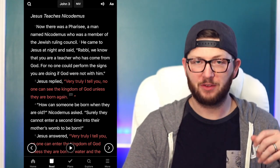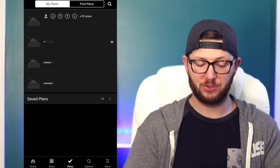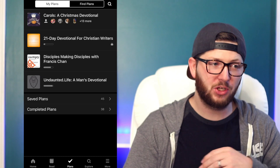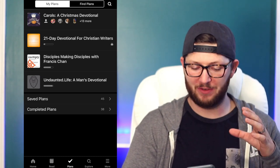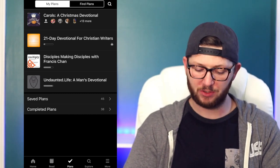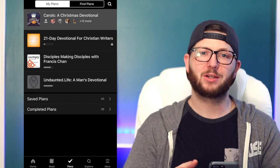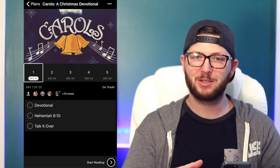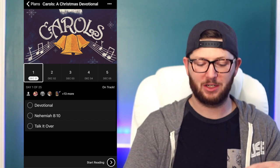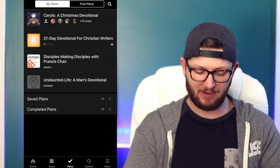One of my favorite features of the YouVersion Bible app is this next tab called Plans. Plans are basically like devotionals, and there are thousands of them covering a huge array of topics, Bible passages, and different scriptures. A new feature they just rolled out is group devotionals. The top one here is a Christmas devotional I'm doing with several other friends at our church as an online small group — we read it each day and then post and talk about it.